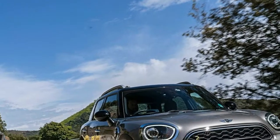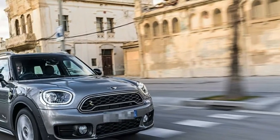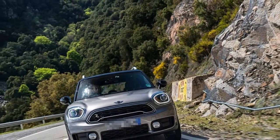This particular model is a plug-in hybrid, meaning you can drive short distances — up to 12 miles — on electrical power alone. Because the electric motor drives the rear wheels, this Countryman also has all-wheel drive.